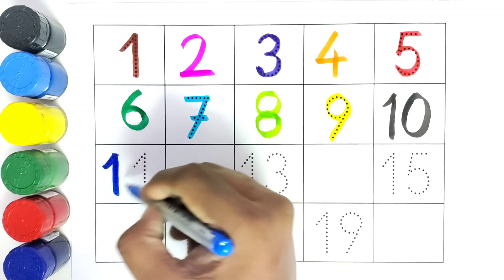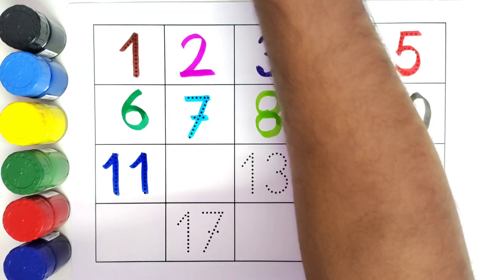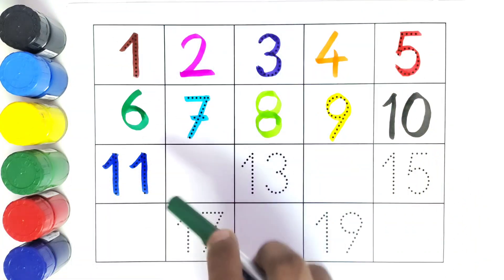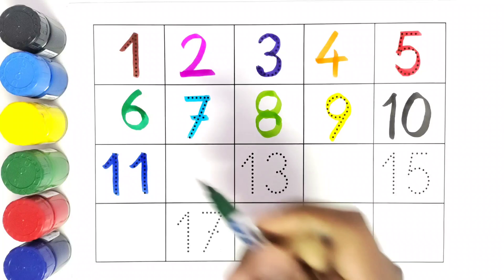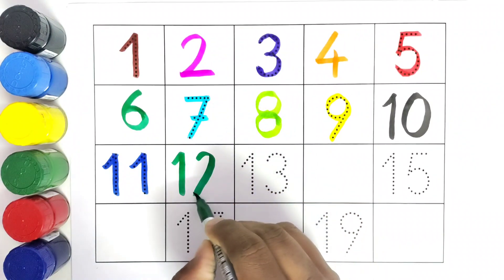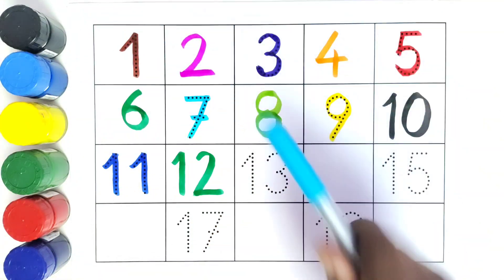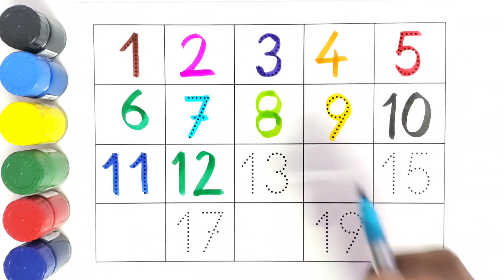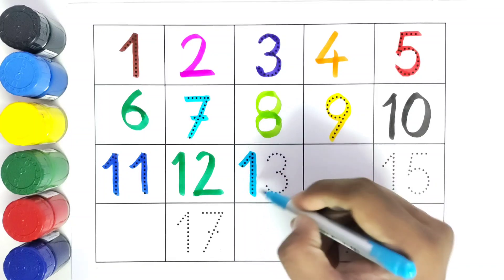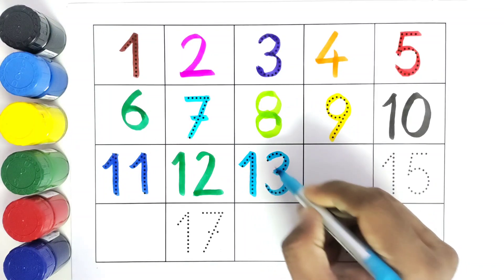Eleven. What comes after number eleven? Twelve. We will write twelve. What comes after number twelve? Thirteen.